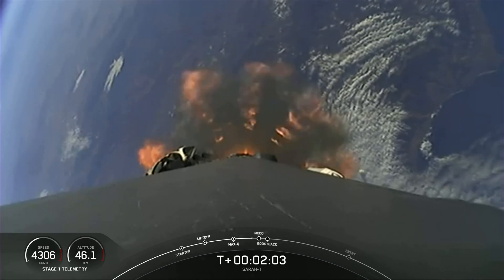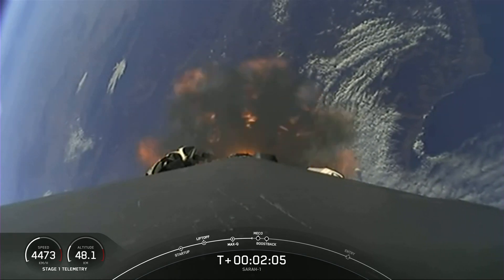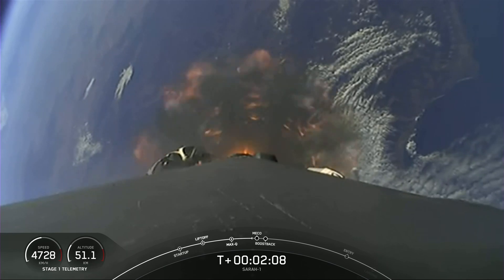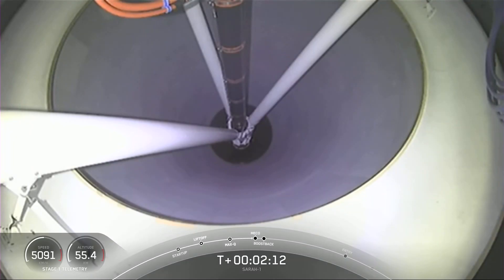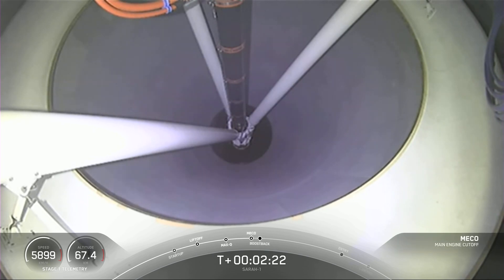It's flipped. We'll perform a boost back burn. And then after the boost back burn begins, we'll have fairing deploy. We go. Stage separation confirmed.